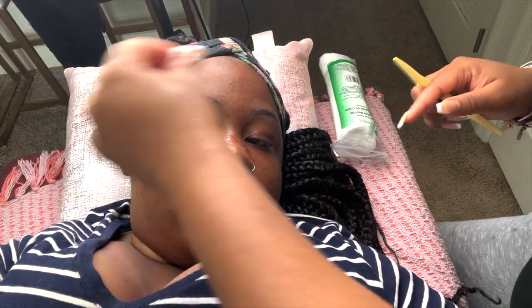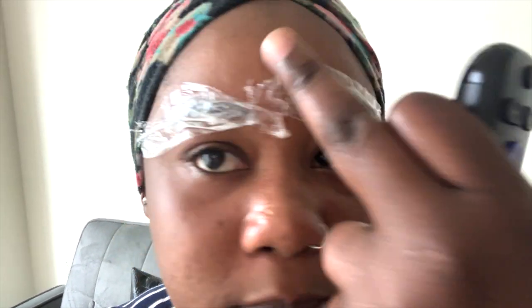My camera actually died so I'm using my phone right now. I'll show you guys bits and pieces while she's doing it. Once again, it's a retouch. Right now we are numbing — she put the numbing cream on and wrapped it in plastic wrap so it can absorb well. We're gonna wait 30 minutes and then we can start.